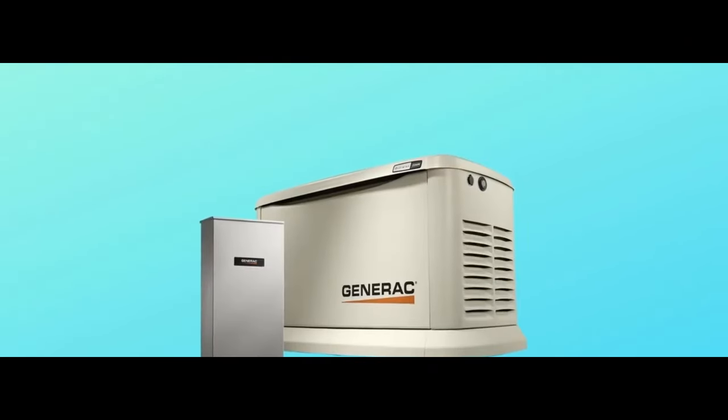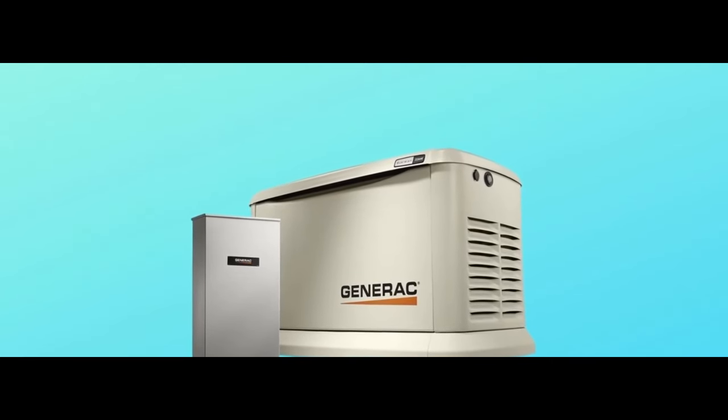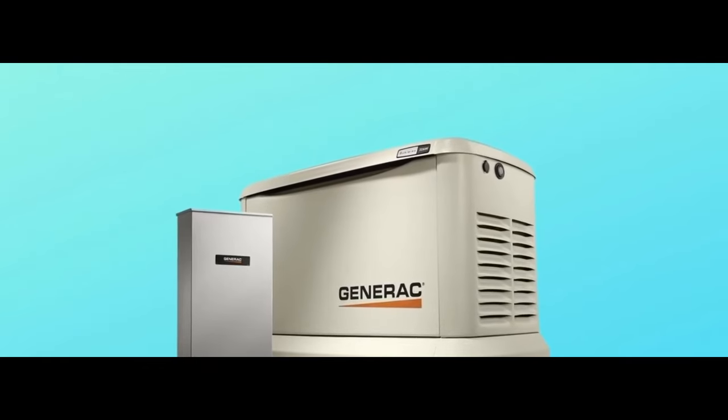The Gordian works with Generic's Mobile Link Wi-Fi remote monitoring application, which monitors the generator's status on a smartphone, tablet, or PC.